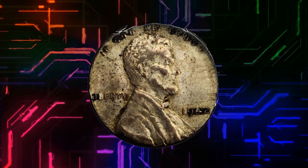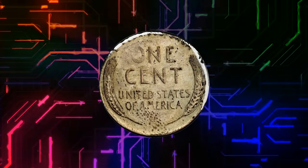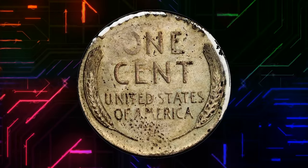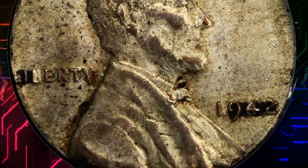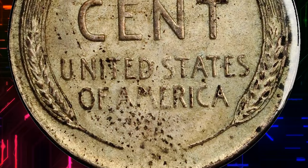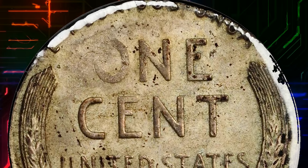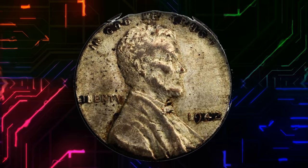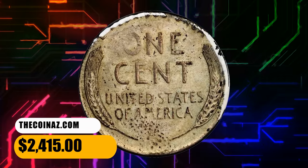Number 11. Here is a 1942 Lincoln cent struck on a dime planchet. Uncertified, but most likely in AU condition according to Stacks Bowers. Lustrous steel gray with the initial appearance of a 1943 steel cent, but there the similarity ends. The diameter is smaller than that of a cent, with the obverse rim tied to the bottom of Lincoln's portrait. The reverse rim intersects the tops of 'E Pluribus Unum.' A scarce and desirable coin that ended up selling for $2,415.